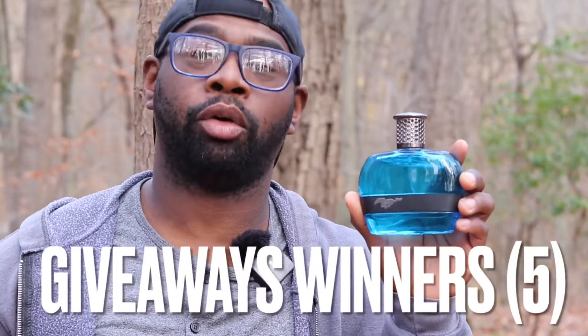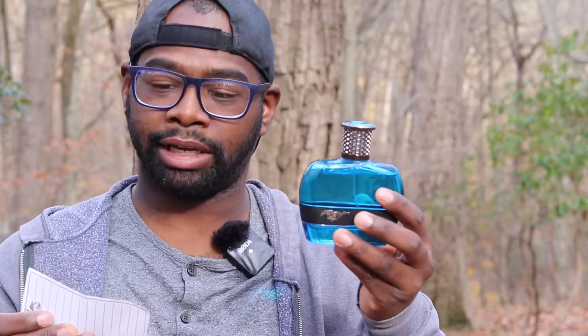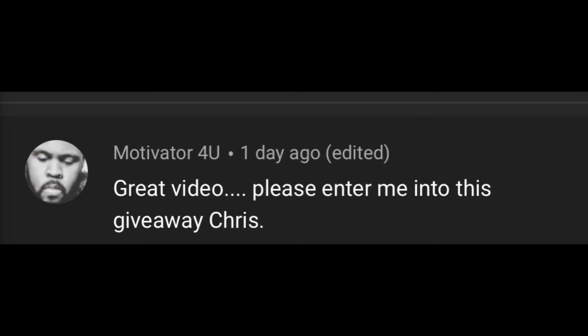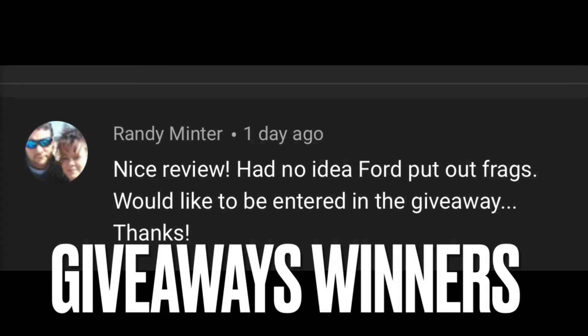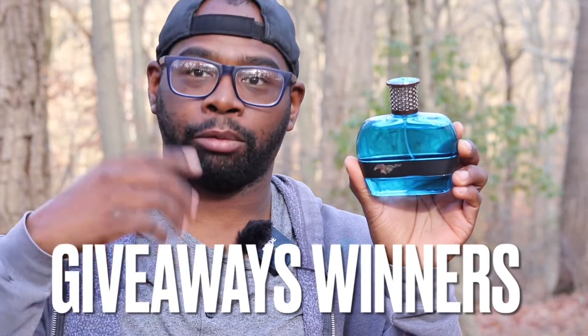Let's talk about the giveaway winners. There are five giveaway winners and each one's going to get a five mil decant of this fragrance. I want to help out my subscribers, so let me announce the five winners. I'm going to leave my email down below — please reach out to me and I will send you your sample in about four to five days. The winners are: number one, Mantine Atlas; number two, Texas Alabama OI817; number three, Motivator for You; number four, Jerry; number five, Randy Mitter. Please reach out to me within five days on my email and I will ship out your five mil sample.